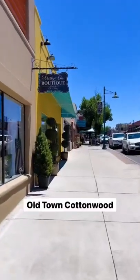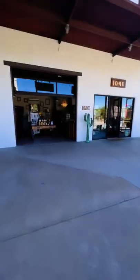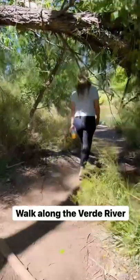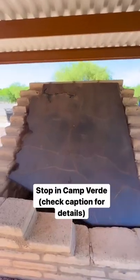After that, you're going to head over to Old Town Cottonwood, Arizona. They have a lot of great shops, antique stores, boutiques, a lot of wine tasting rooms, great places to eat. And right in the downtown area, you can head over to a little river walk where you can see the Verde River, which I think is great.